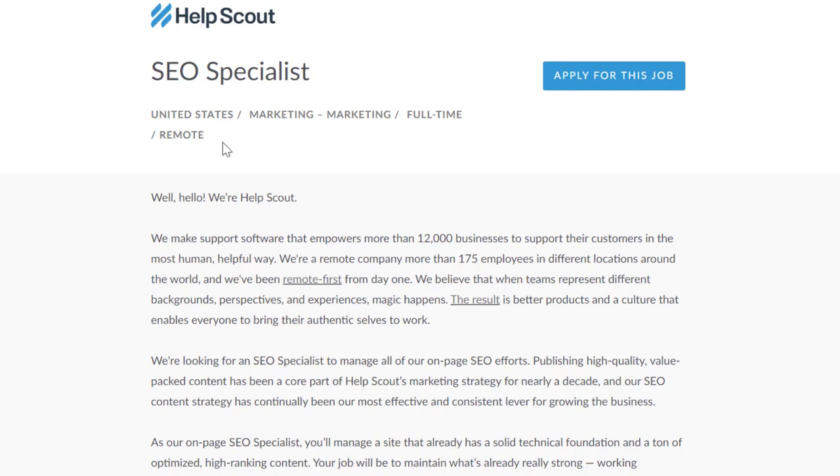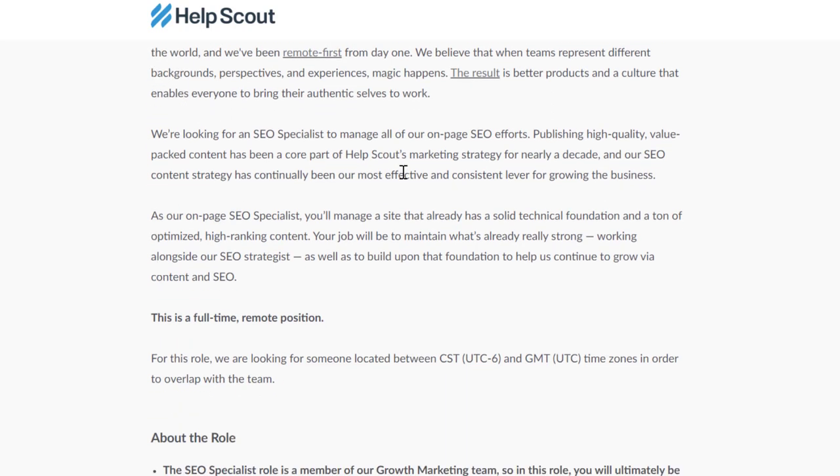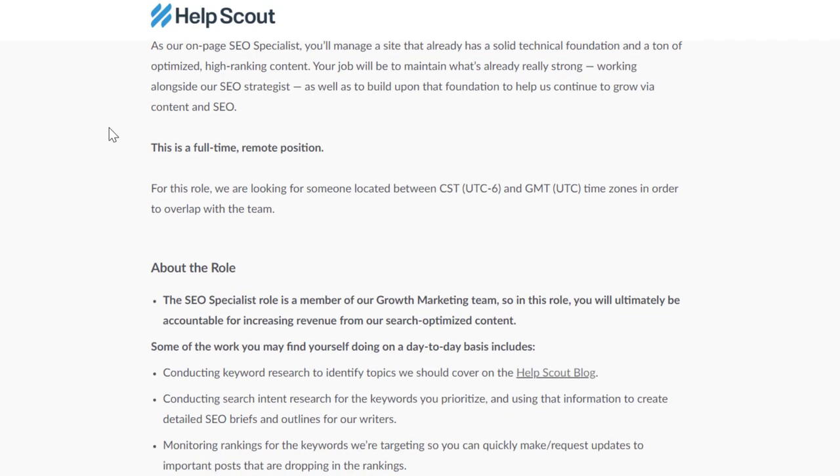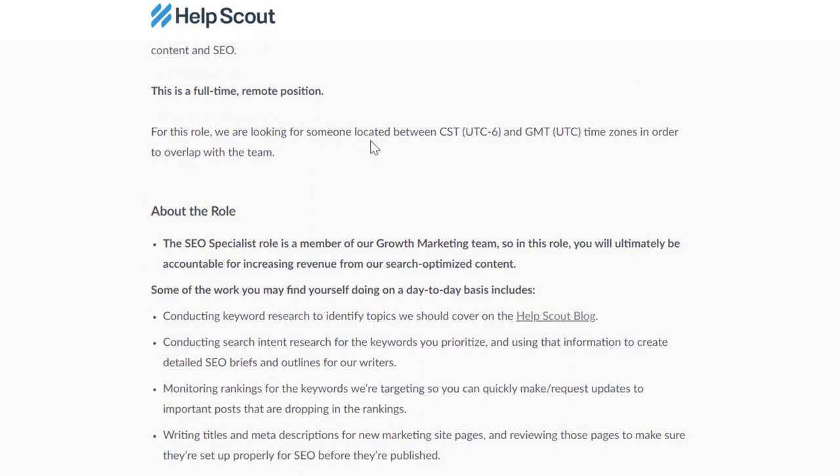They are hiring full-time for this position and they're looking for someone to manage their on-page SEO efforts. SEO stands for search engine optimization — it's basically how people rank blog posts, web pages, YouTube videos, and all that stuff in search results. Your job will be researching keywords to help optimize HelpScout's website. You'll manage a site that already has a solid technical foundation and a ton of optimized content, working alongside their SEO strategist to build upon that foundation.